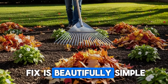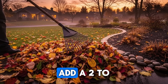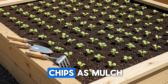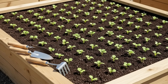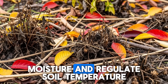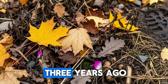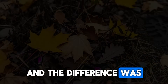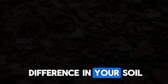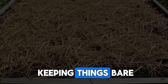The fix is beautifully simple: leave some organic matter on the surface. Add a 2- to 3-inch layer of shredded leaves, straw, or aged wood chips as mulch. This not only feeds your worms but also helps retain moisture and regulate soil temperature. I started doing this in my own beds three years ago, and the difference was visible within a single growing season. Have you noticed a difference in your soil since you started mulching, or are you still keeping things bare?